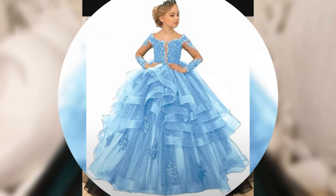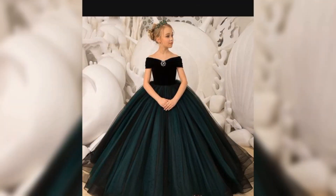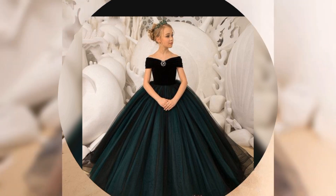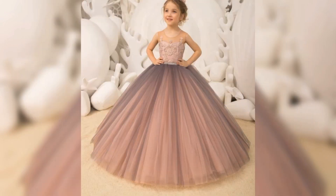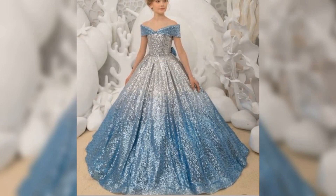Flared gowns, princess gowns, Cinderella style gowns. You will see the gowns for all girls in the princess style.